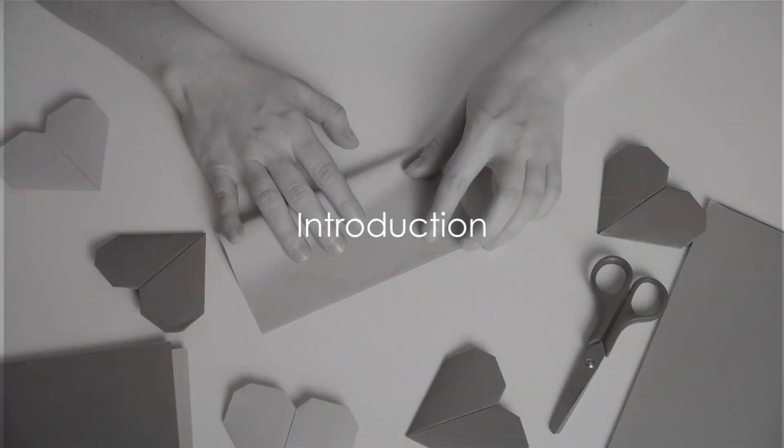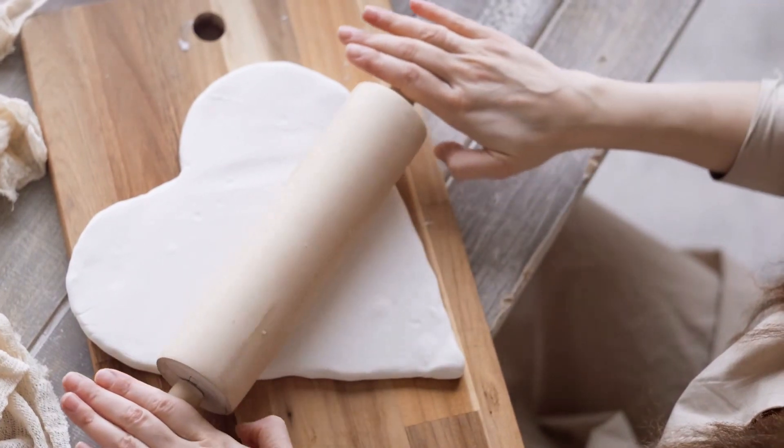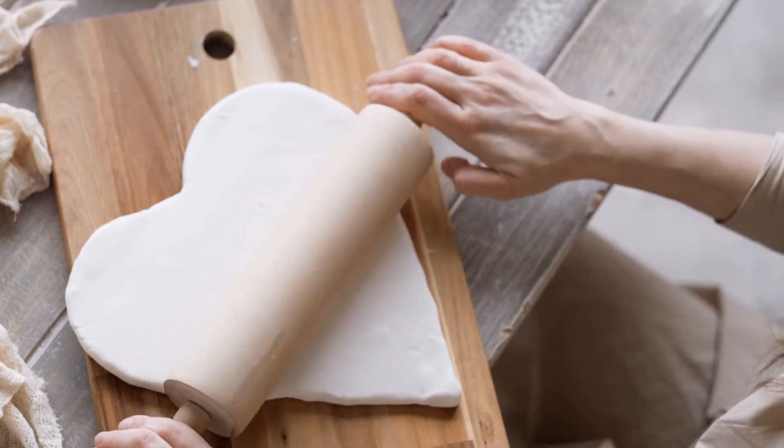Looking for unique and heartfelt gift ideas for Valentine's Day? In a world where convenience often trumps creativity, there's something truly special about a gift crafted with your own hands.